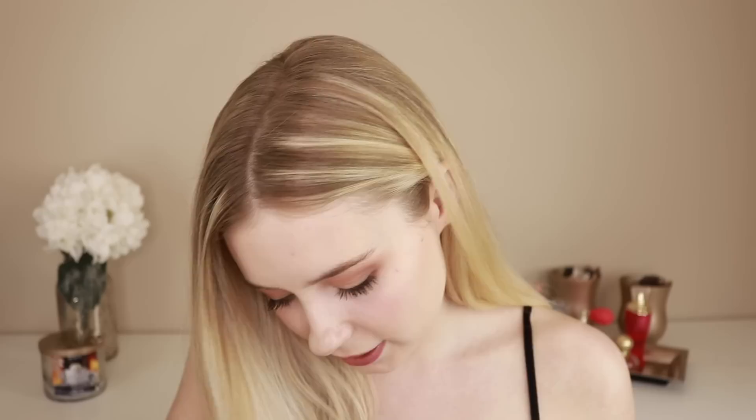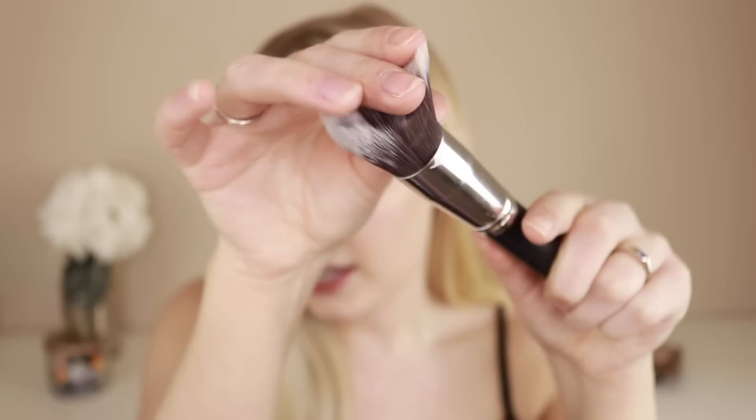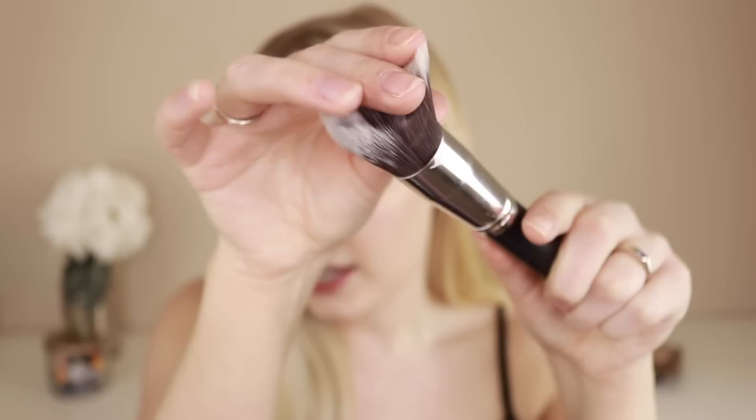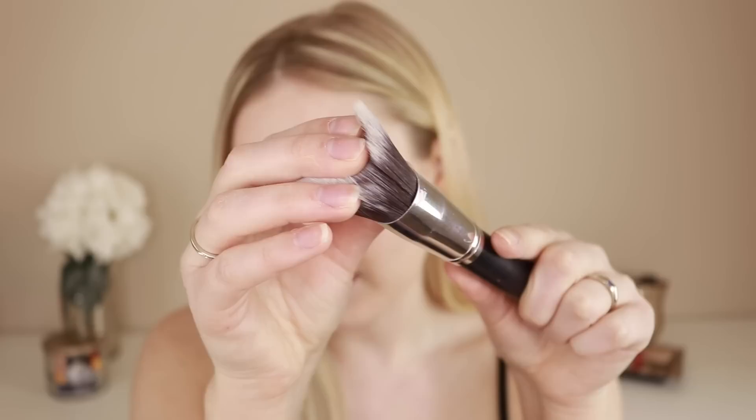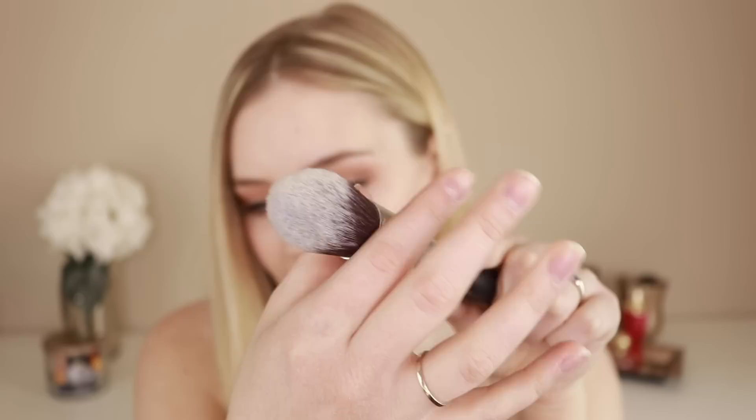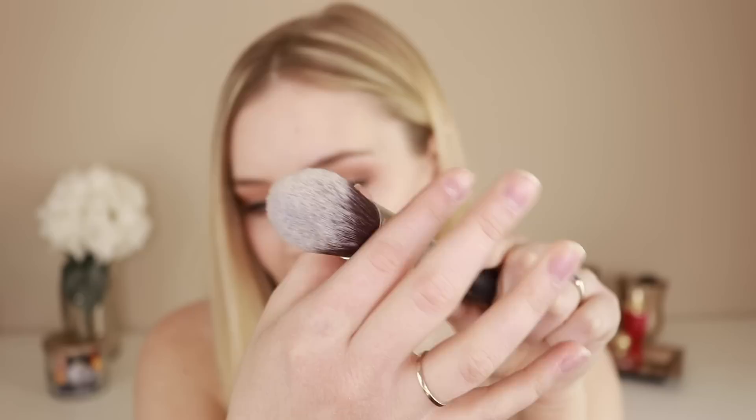The only con I have about these brushes is that typically with higher-end brushes you'll have a more pinched ferrule at the top. With some of these, the top is not super pinched, so you can kind of see down into that area. With more expensive brushes you do tend to get a more pinched ferrule, but that has not affected the use of the brushes at all. I have no problem with product getting stuck in that crevice, and when I wash them the water doesn't stay in there — these are not moldy at all and they dry nicely.